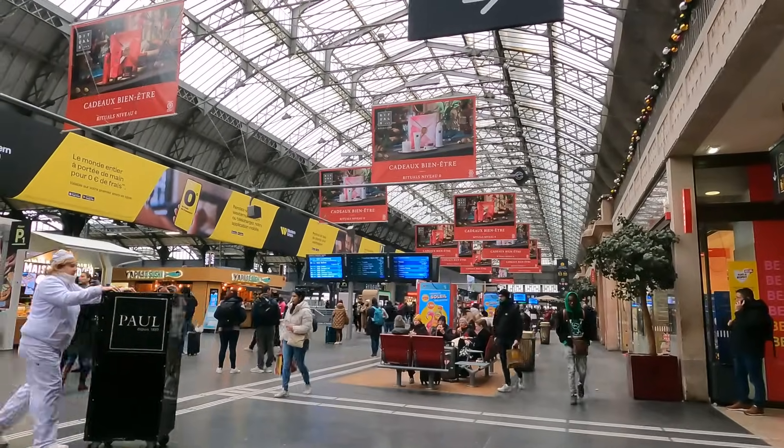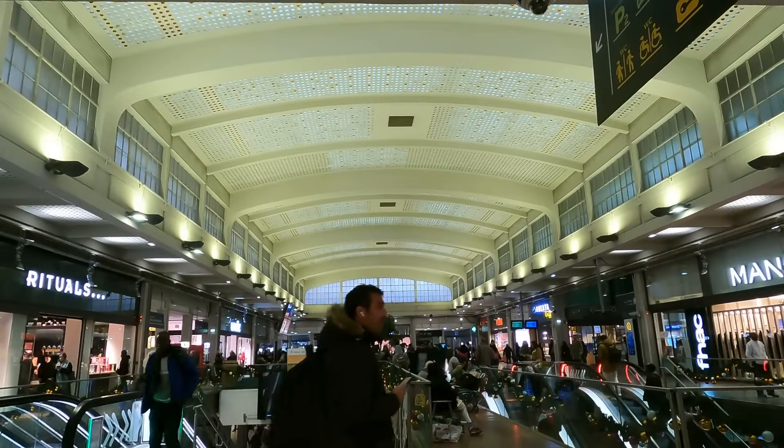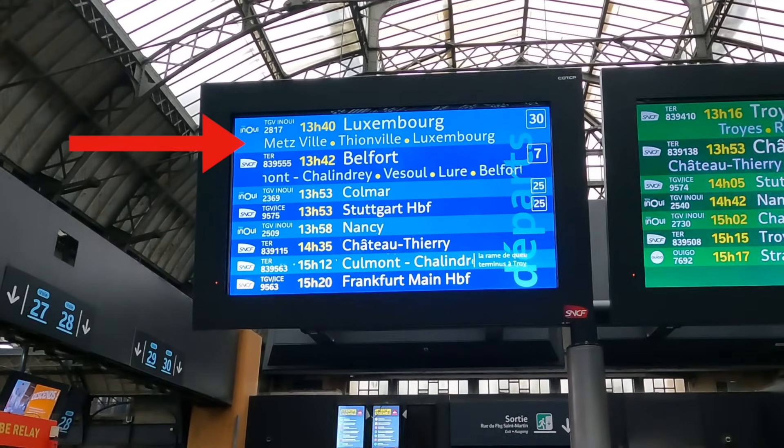After the hustle and bustle of the Paris streets and Gare de l'Est itself, standing up here on the platform is incredibly peaceful. All the trains are sitting quietly and I'm just enjoying a quiet moment before I catch my TGV. Right at the centre of the station there are more shops, but my departure is now on the board and they've put up platform number 30, right at the western end of the station.